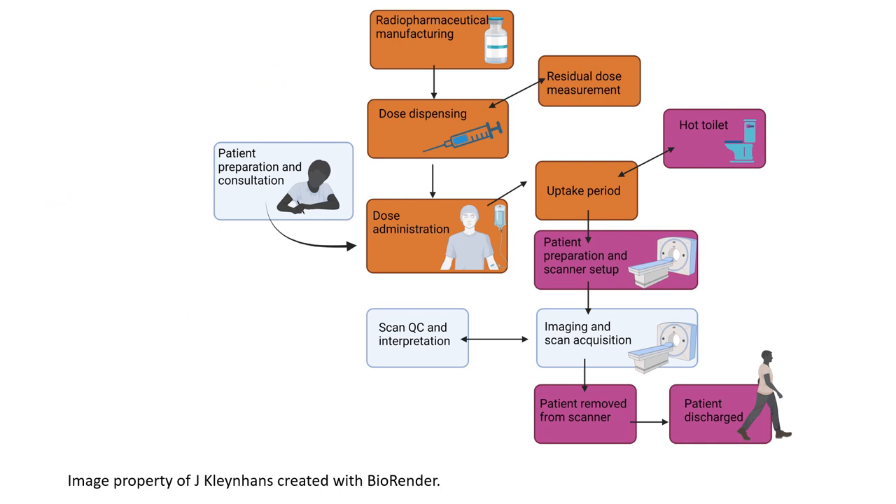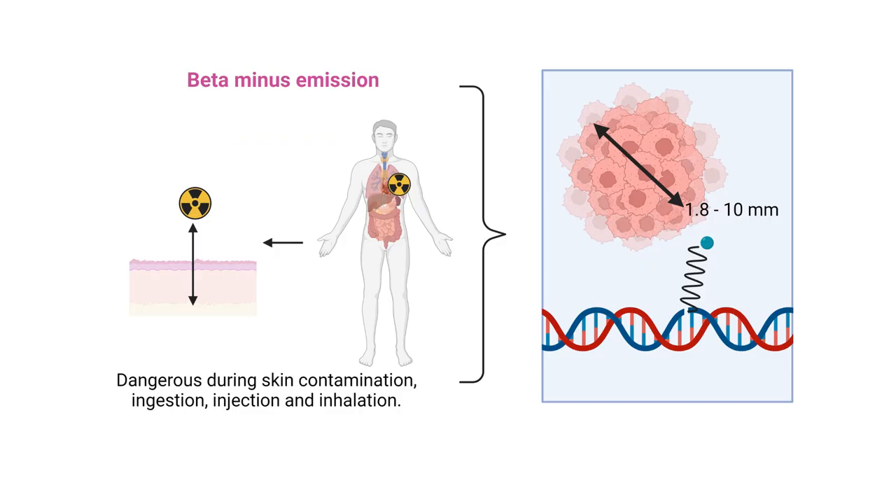In nuclear medicine practice, radiopharmaceutical manufacturing, dose dispensing, and dose administration are areas where you get medium exposure. However, the most exposure happens when you help the patient after they have been injected — for example, accompanying them to the toilet, patient preparation, setup on the camera, removing them from the camera, and at discharge. Remember your patient is radioactive and you should really be careful.